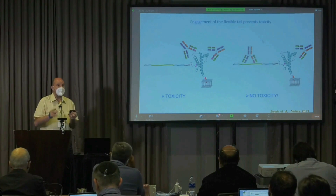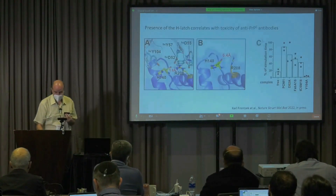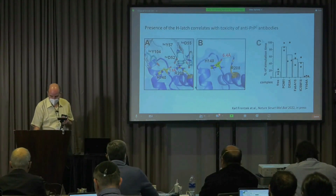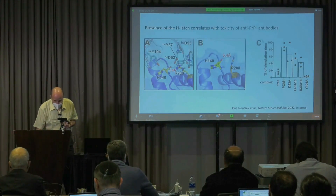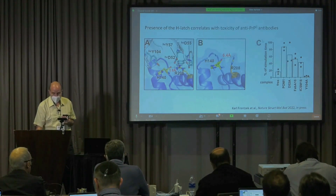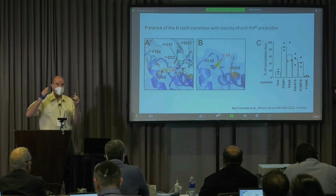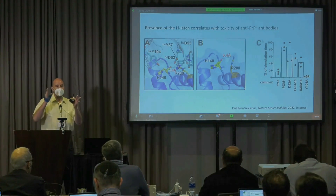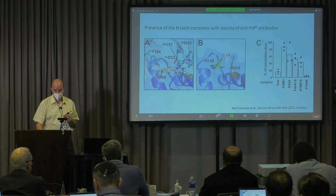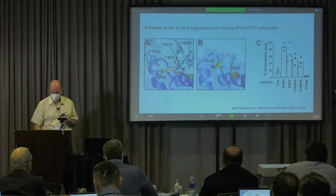Why are these antibodies toxic, and does this have anything to do with prion disease? It turns out — and this is the work of Grand Frontex, just in press — that these two loops within the prion protein are normally pretty far away. But these toxic antibodies bring the two loops together, and a hydrogen bond arises — what we call the hydrogen latch — and this hydrogen latch correlates with the toxicity of these antibodies.